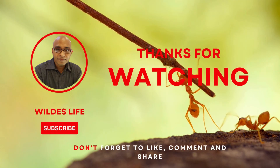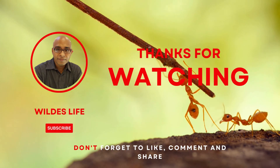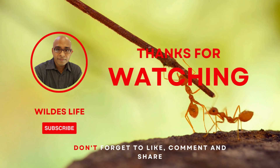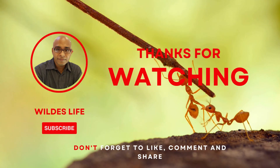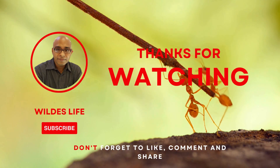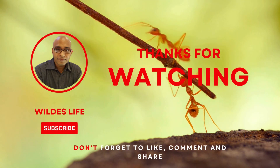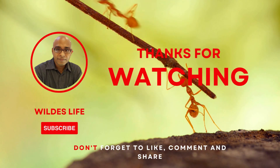Until next time, stay wild. We hope you enjoyed this video. If you haven't already, please subscribe to our channel and don't forget to share this video with your friends, family, and relatives so that they too can enjoy videos on wild animals. Thank you for watching, and we'll see you in the next one.